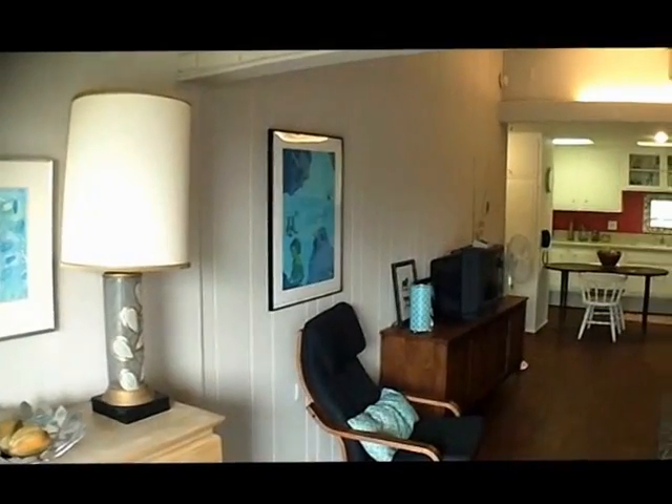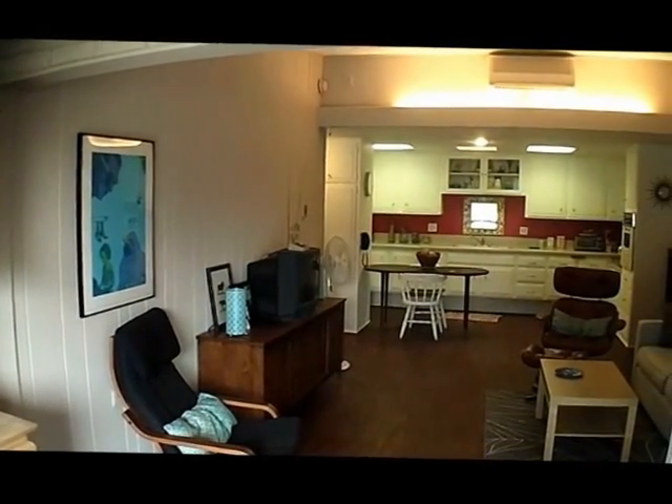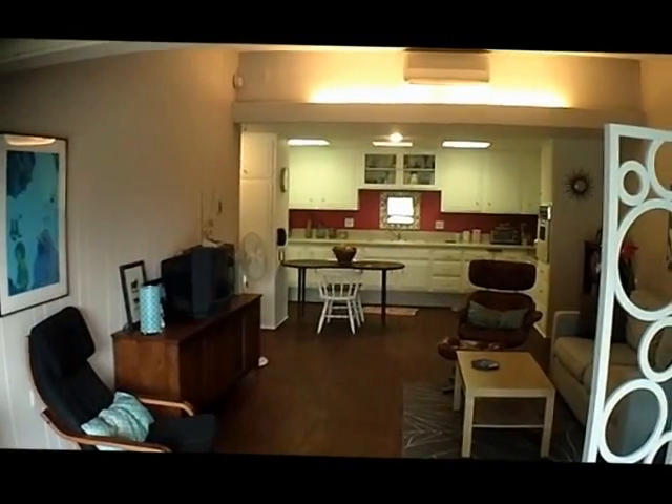Now we're in the living room looking back towards the kitchen. The living room's had a heat pump added into it. It's been repainted and it's got vinyl type wood flooring.